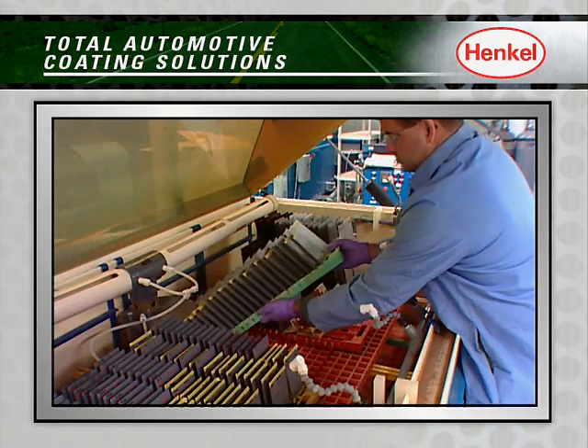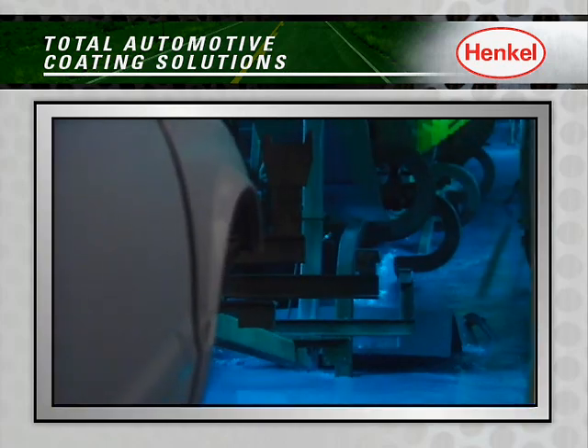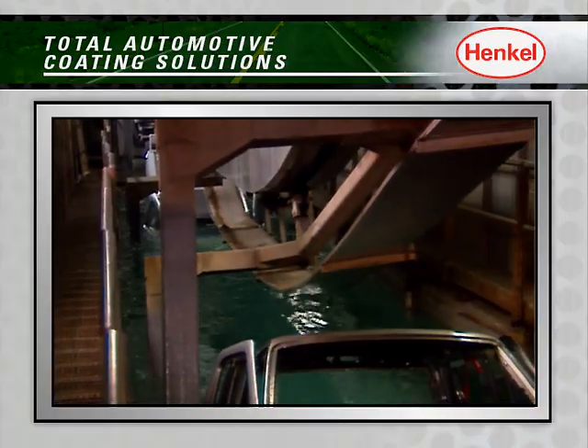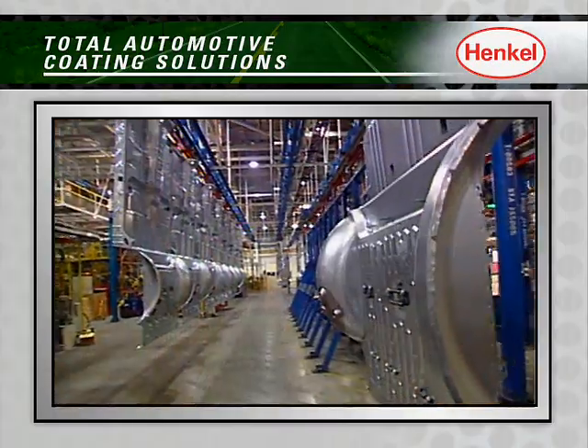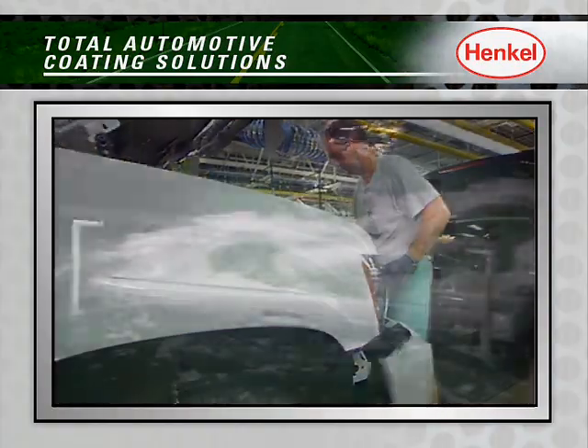Offering unsurpassed corrosion protection and paint adhesion, Henkel's smart coating solutions set the market standard within powertrain, chassis, body assembly, interior and exterior accessories.